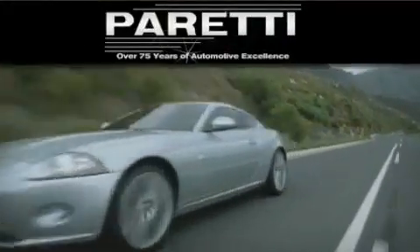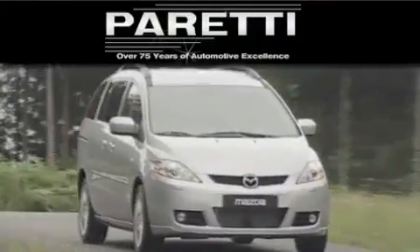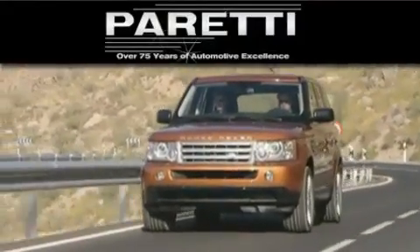The Peretti family of dealerships has been in business for over 75 years. We are a fourth generation dealer and we have two locations to better serve you.